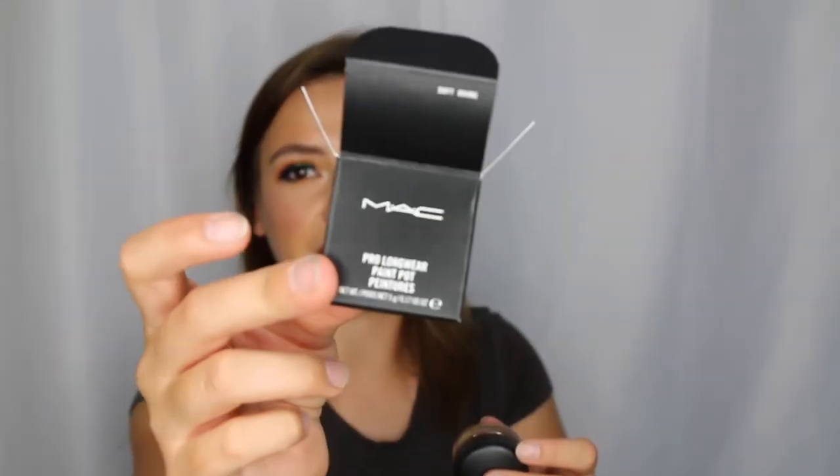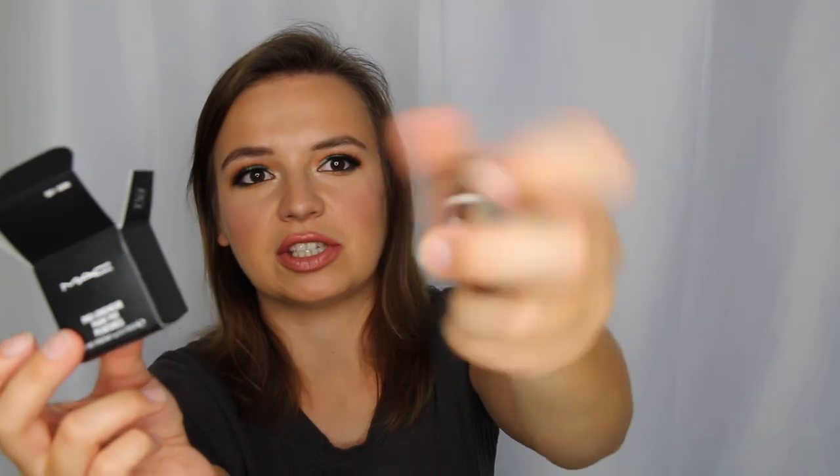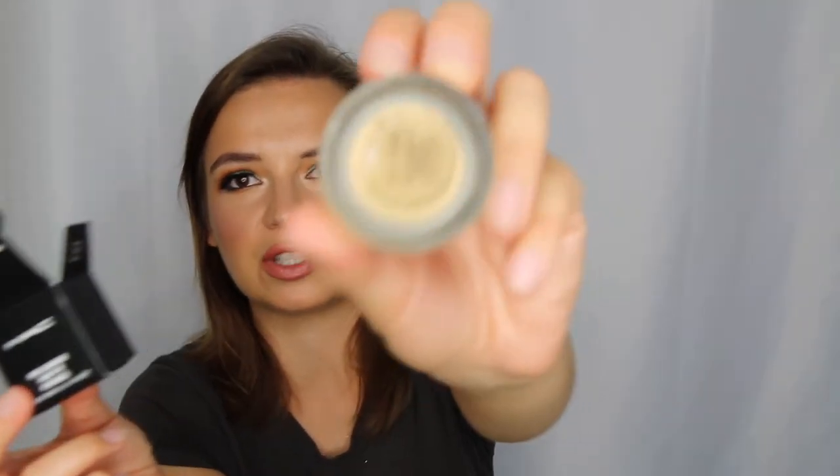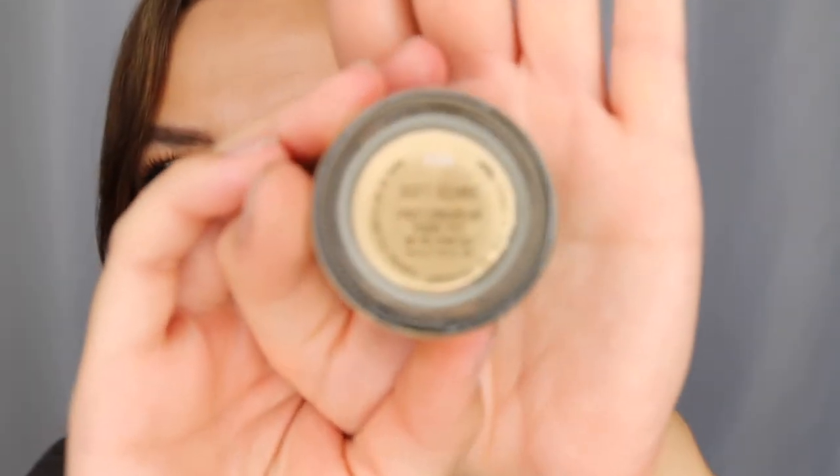Another cult product I've been dying to try — everybody uses this and I've never used it before. This is the MAC Painterly Paint Pot. It looks like this and it's just an eye primer. This one's in Soft Ochre, of course. MAC Painterly Paint Pot in Soft Ochre. Can't wait to try her out.